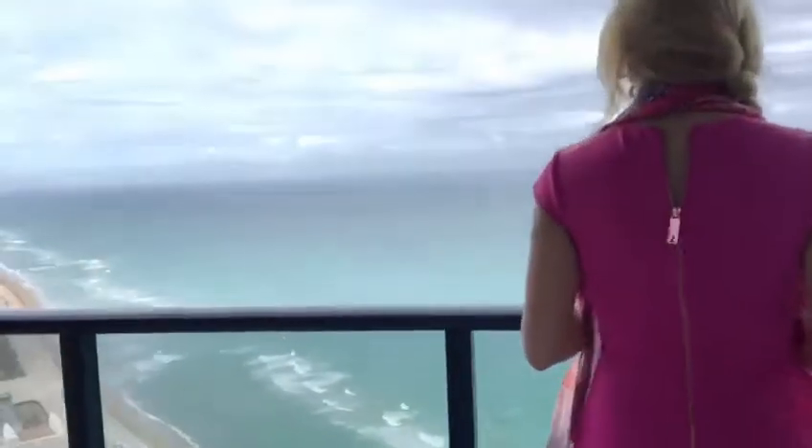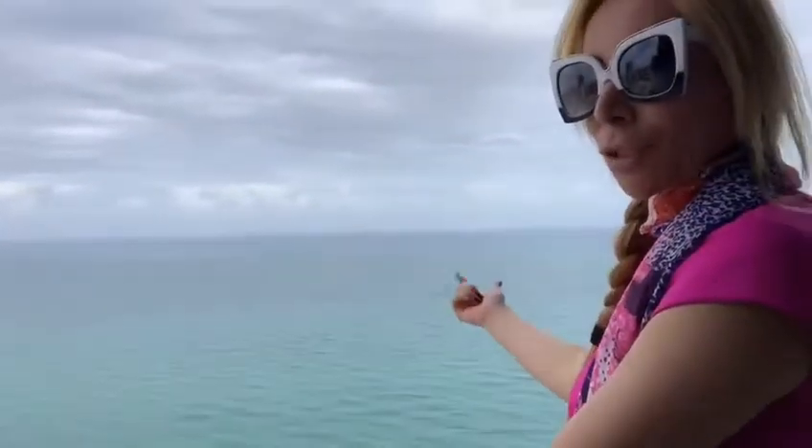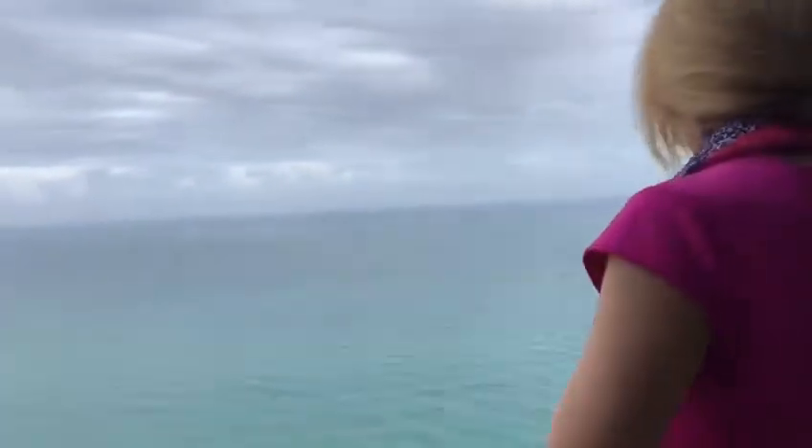It doesn't get better than this because when you look at these views, the turquoise water will show you the mermaids, the sharks, the dolphins — and everything in between. That's amazing.